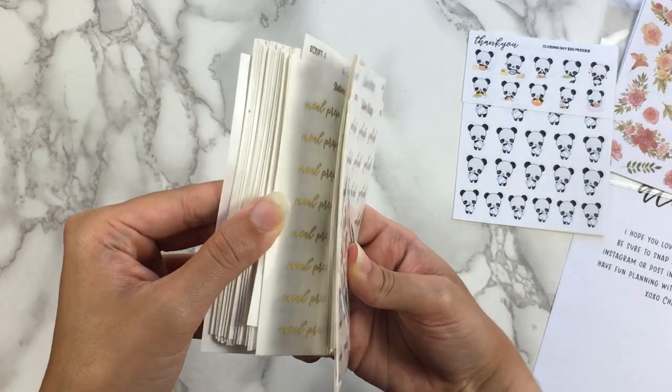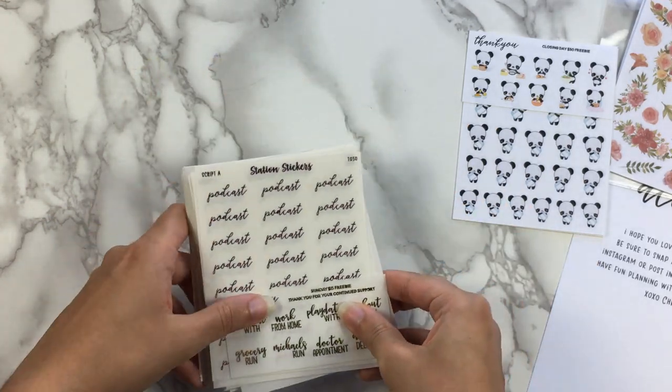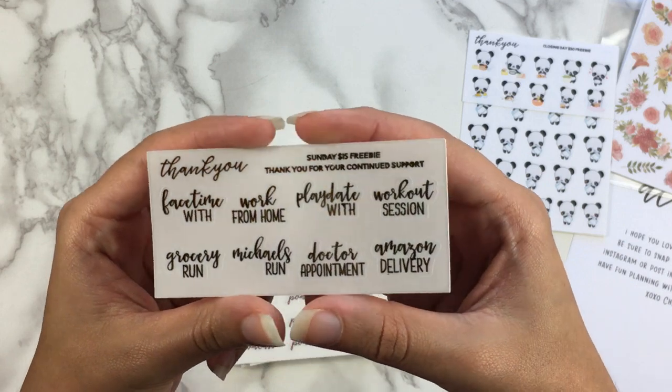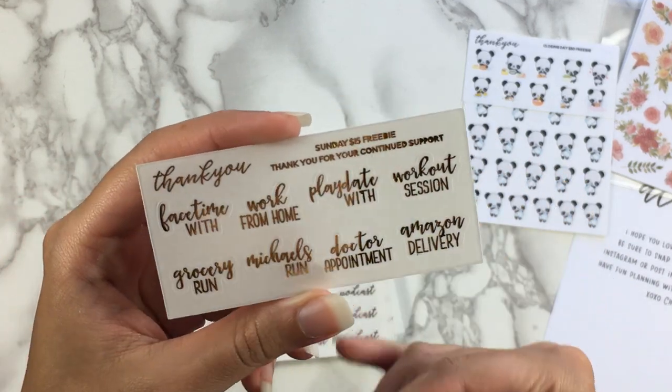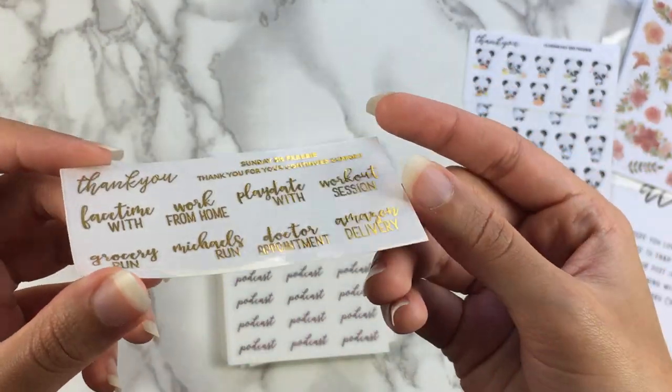Now for all the foiled stuff, which I'm super excited to go over — it's quite a chunk so I am really happy to dig in. I'll remember what I got because it was a few weeks ago, so it'll be a fun surprise. So here is the foiled freebie — it is the Sunday $15 and up freebie. I don't know why she has a freebie just for Sundays, but here it is. So we have some scripts in gold foil.